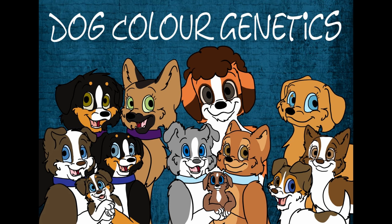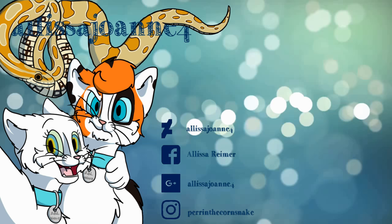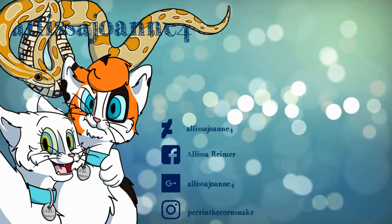Alright, and that's the end of this episode. Stay tuned for the next episode where we'll look at white spotting, ticking, and roan, which will unfortunately be our last episode. We'll see you next time.